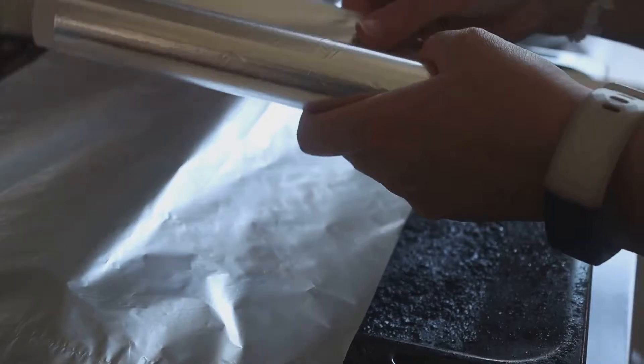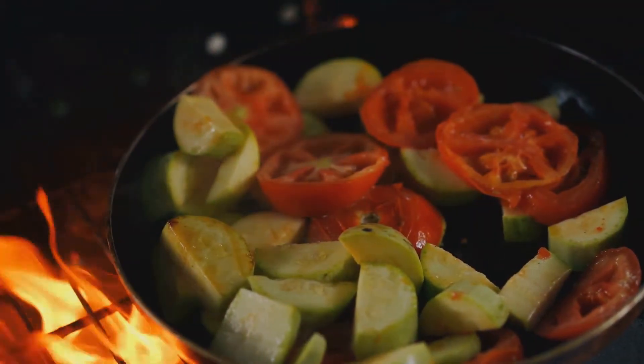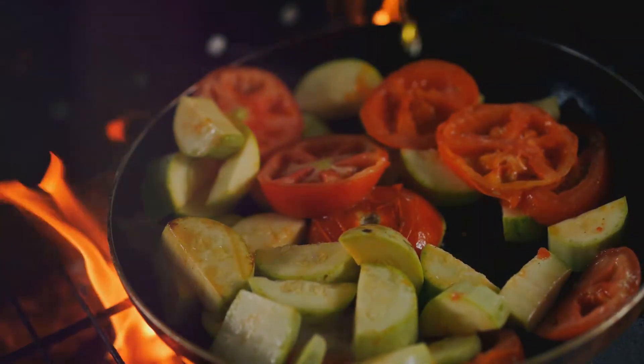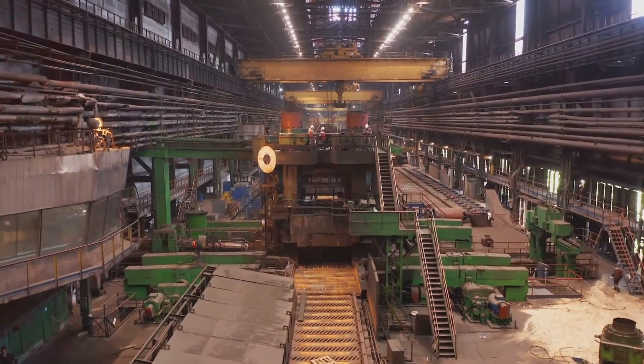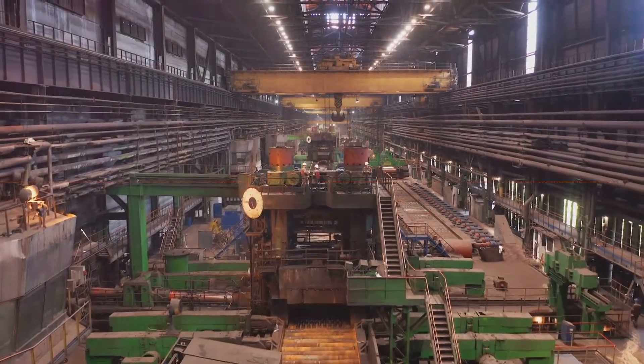Aluminum foil is used in packaging, insulation, electromagnetic shielding, and so much more. In the food industry alone, it has revolutionized the way we store, cook, and serve food — used in baking, grilling, roasting, and preserving food freshness. Its versatility has made it a preferred choice for both households and industries. But how does it get from bauxite to our kitchens? Let's find out.